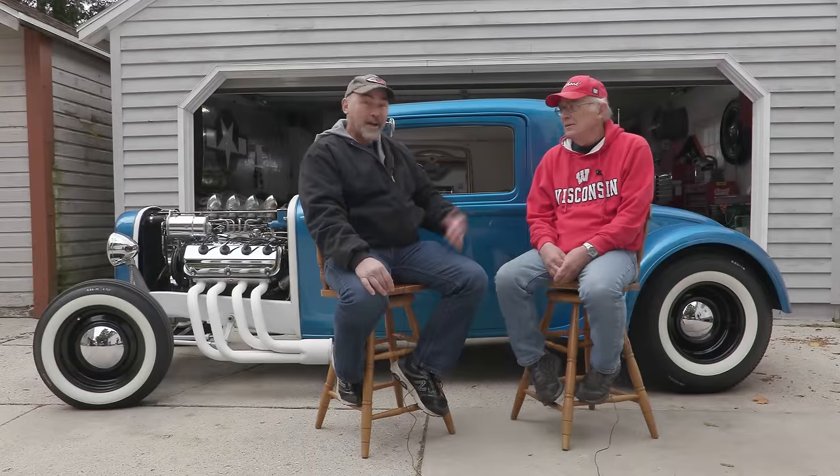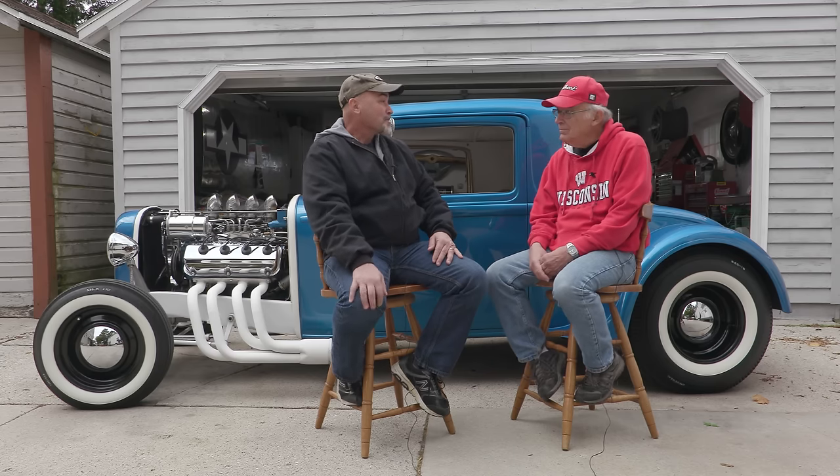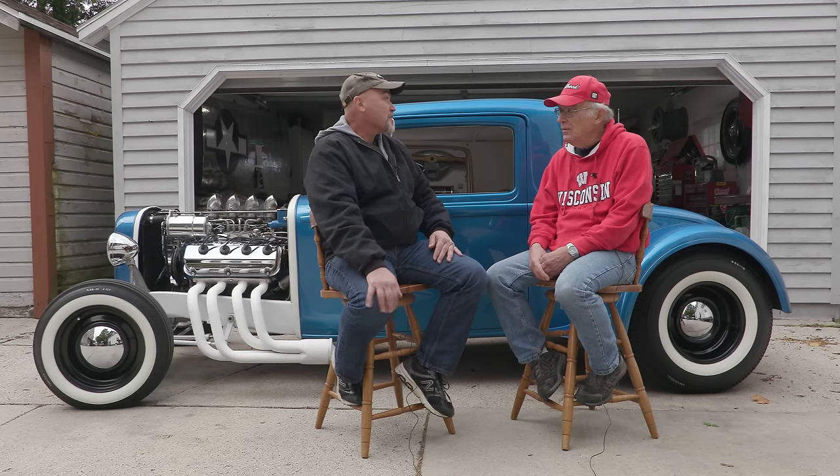Hi, I'm Jack and this is my father Tom. We're going to talk about this old hot rod he built when he was 16 years old, and kind of how important it is to our family and what we've all gone through with it. So where did you first get this car, and what inspired you to build it the way that it is?